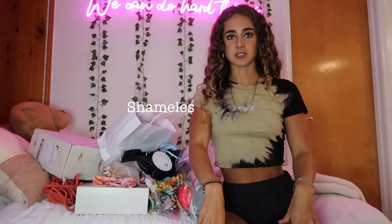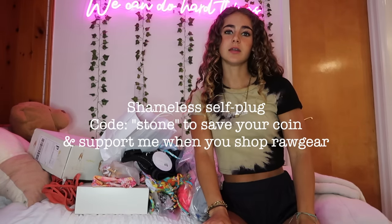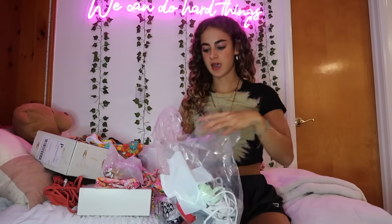Let's hop into the try-on! Also, this top is Raw Gear — their tie-dye collection is on sale and you can use my code 'stone' to get an extra discount. I'll put that on screen. We have so much to get through, so let's get to it. The first brand I have is Routine LA.